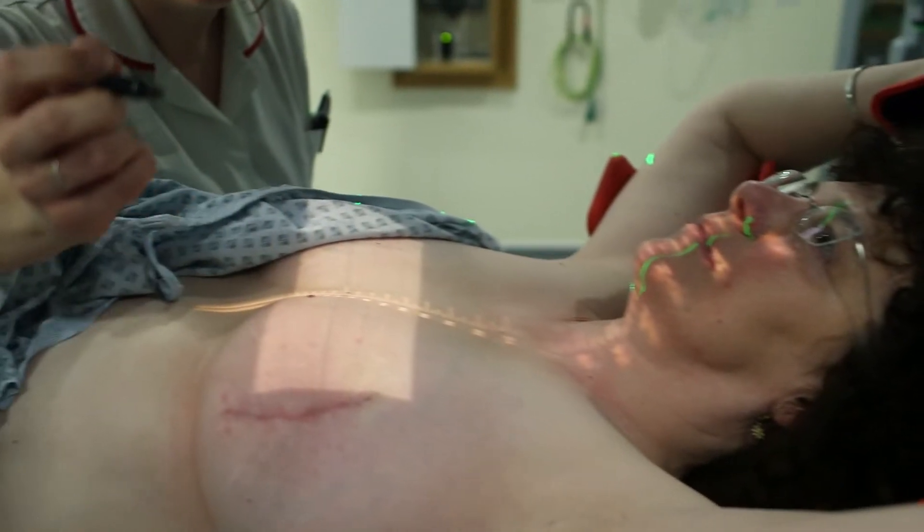The usual process for somebody with a localised breast cancer is to have an operation to either remove the lump or remove the breast if the tumour is large, and then the radiotherapy comes afterwards. For some patients we give a course of chemotherapy as well, which would be sandwiched between the two — normally surgery and chemo, or vice versa, with the radiotherapy at the end.